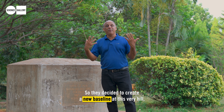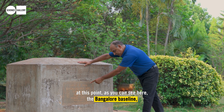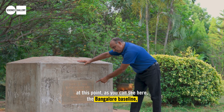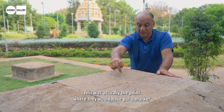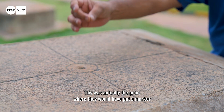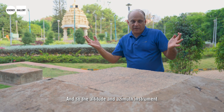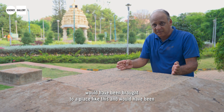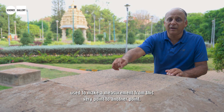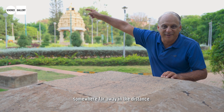I'm literally getting goosebumps standing here — this is a piece of scientific history. When the team came back to Bangalore in 1868, 68 years later, they discovered the old original baseline had been blocked by a railway track that had been constructed across it. So they decided to create a new baseline at this very hill. As you can see here, the Bangalore baseline southwest end, built in 1868 — this was the actual point where they would have placed a marker to take measurements.